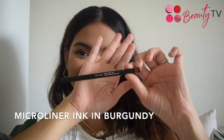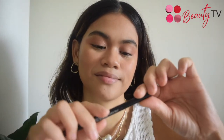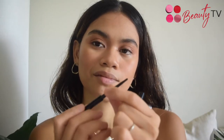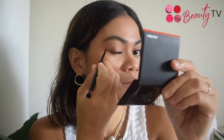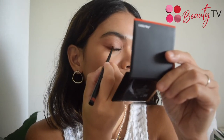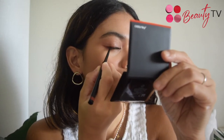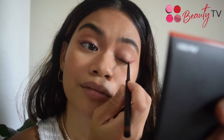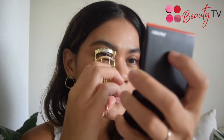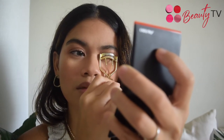Next, I'm going to use the new Microliner Ink in the new shade Burgundy. Starting from the outside corner of my eye using the new Microliner Ink, I'm drawing an upward angle to come up with a subtle graphic liner. Of course, do not forget to curl your eyelashes. I'm currently using the Shiseido Eyelash Curler in Limited Edition.